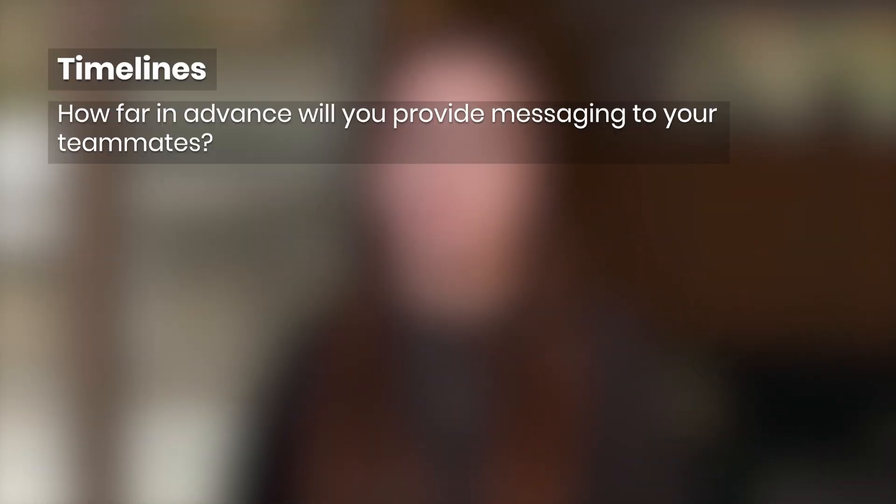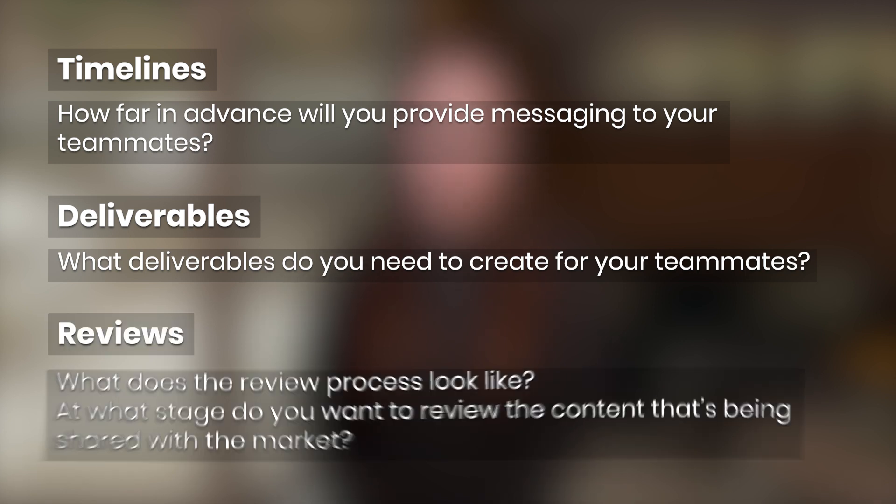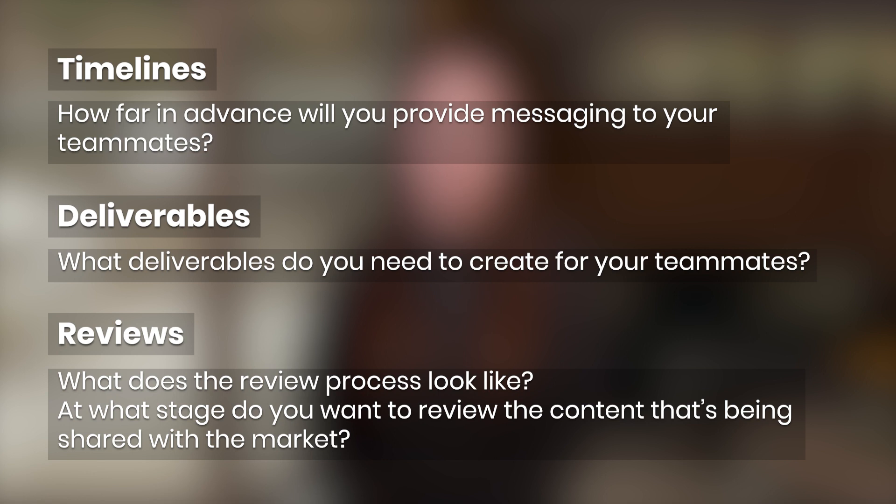Set expectations for how these interactions will play out. Some key variables to consider are: Timelines – how far in advance will you provide messaging to your teammates? Deliverables – what deliverables do you need to create for your teammates? Reviews – what does the review process look like, and at what stage do you want to review the content being shared within the market?